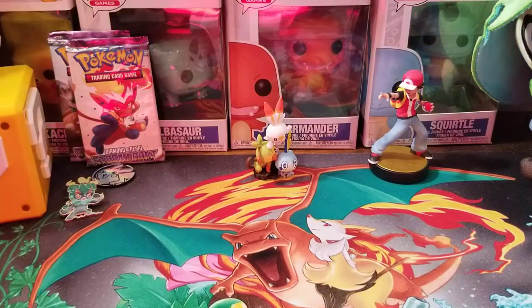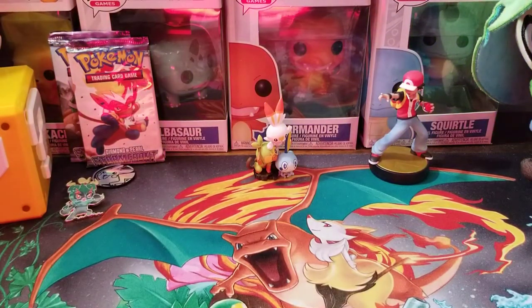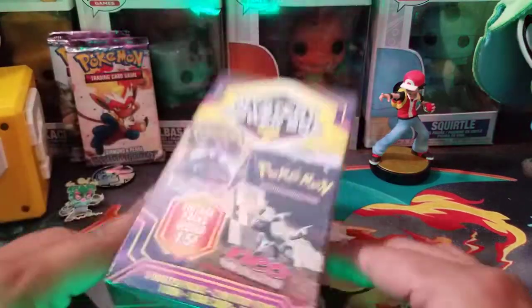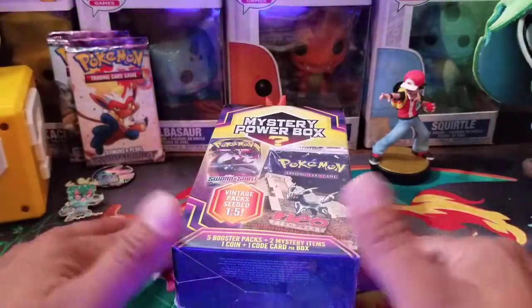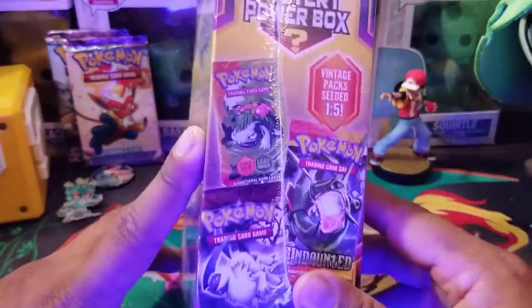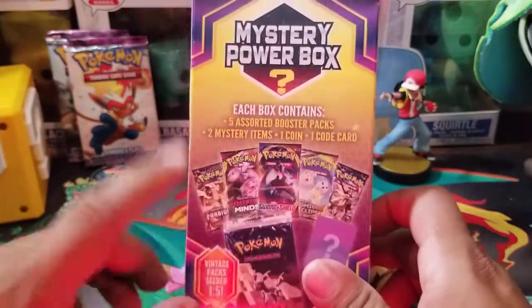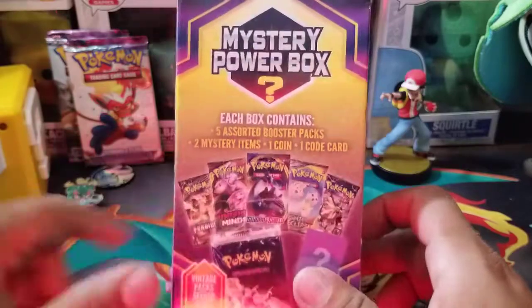Hey guys, welcome back to the channel. We're back at it trying to pull ultra rare cards and today's video is Tuesday and you know what that means — it means Power Mystery Box time. We have another mystery power box from MJ Holdings Company, the one-in-five seated packs. Hopefully we get another vintage. We already pulled a few of them and I'll go ahead and link it in the description above if you guys want to see that.